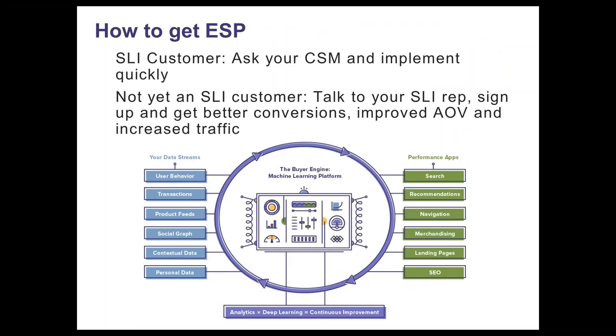How to get ESP: if you are already an SLI customer, you can talk to your customer success manager or myself or Catherine. As I mentioned before, it's just a small piece of code that goes on your product page on your site. And as an introduction, we are offering you the first month free if you sign up within 30 days of this webinar. And if you're not an SLI customer, please get in touch with your sales representative and we can go from there.